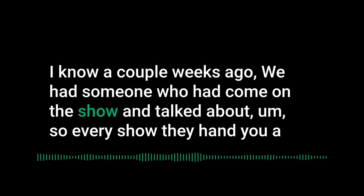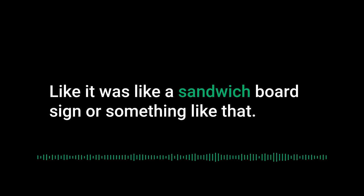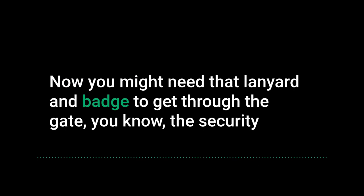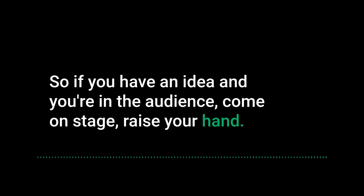Someone at a prior session shared a creative lanyard hack: they brought a custom lanyard that was much larger and more distinctive than the standard one everyone receives at registration. You may still need the official badge to get through security, but you can wear a second custom one that makes you stand out from the crowd. It's a simple, low-cost way to be memorable.